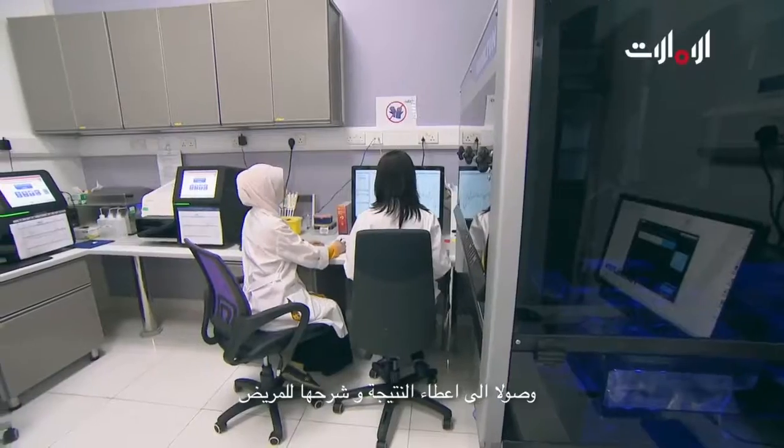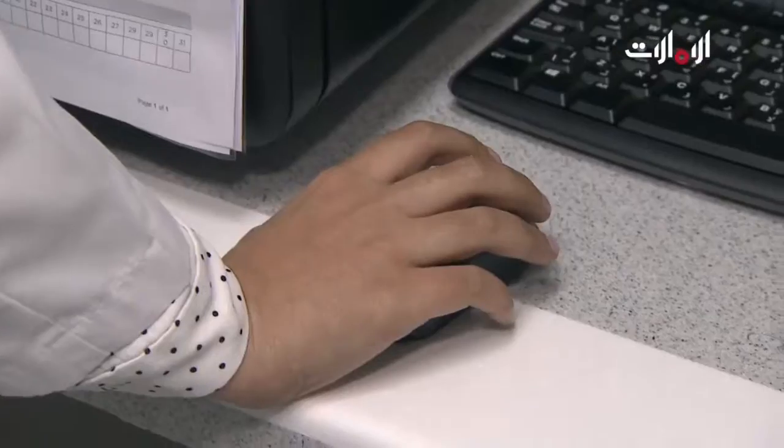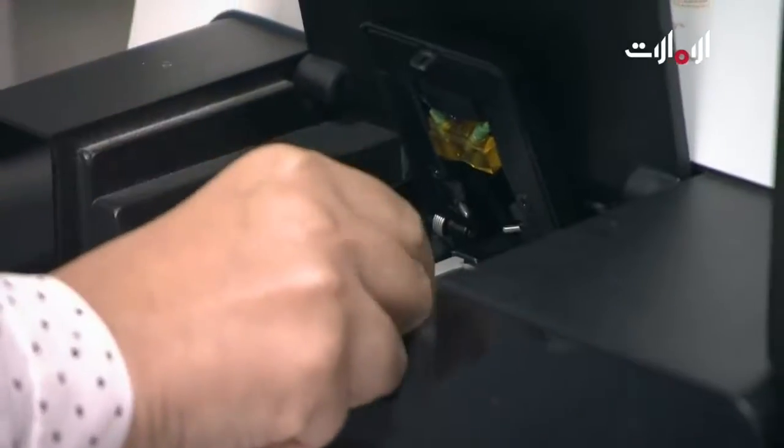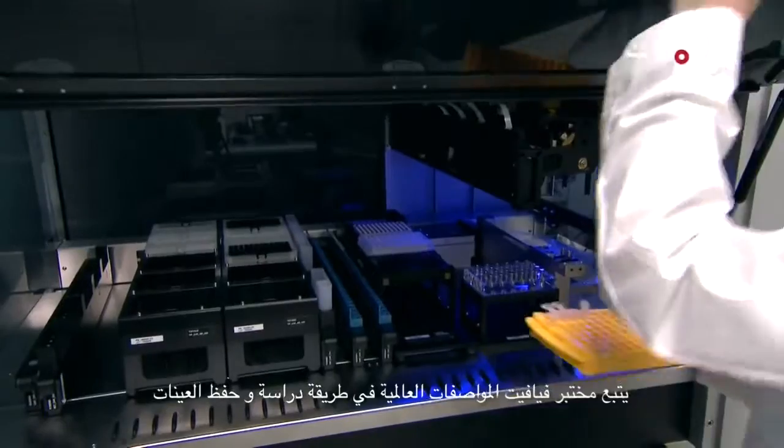Furthermore, once this is all done, the patients undergo counseling. Once we receive the samples, we handle as well as store the samples as per international guidelines.